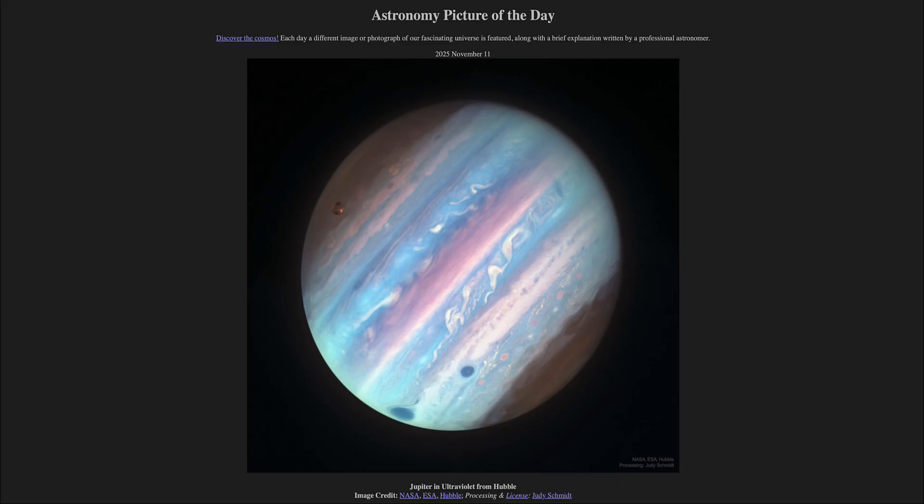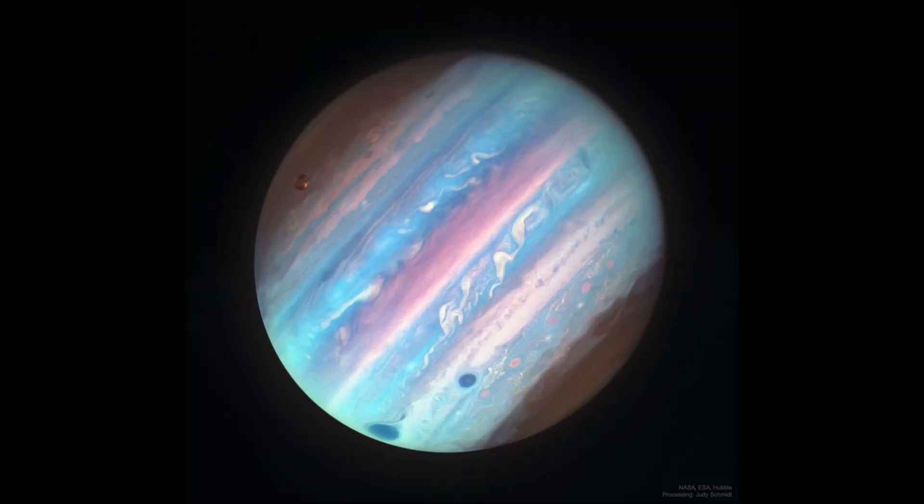So what do we see here? Well, as you might expect, we see the planet Jupiter — the largest planet in the solar system. And if you've seen pictures of it before, this one probably looks a little different. We're getting different colors in this, and that's because this is a false color image looking in the ultraviolet.